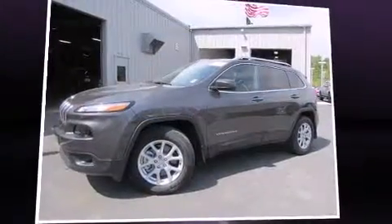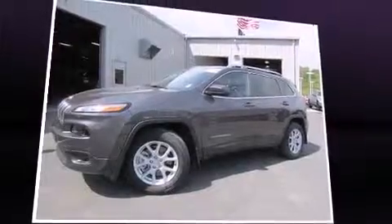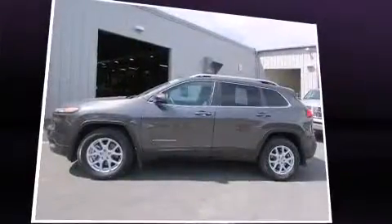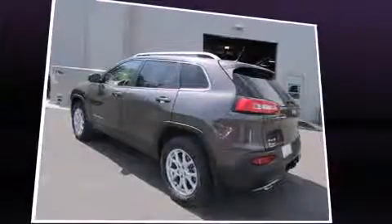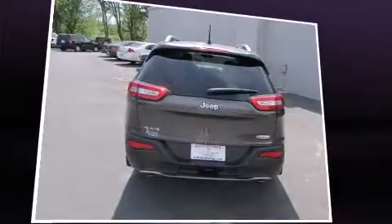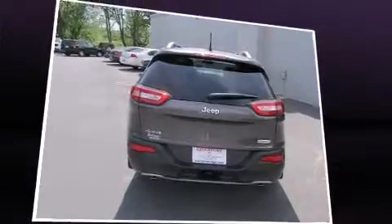Load your family into the 2014 Jeep Cherokee with less than four thousand miles on the odometer. This four-door sport utility vehicle prioritizes comfort, safety, and convenience. It features four-wheel drive capabilities, a durable automatic transmission, and a 3.2-liter six-cylinder engine.